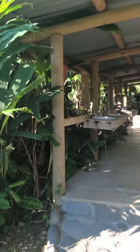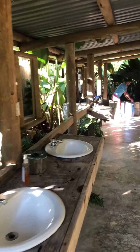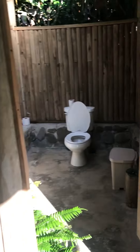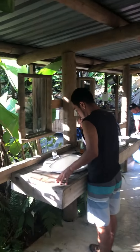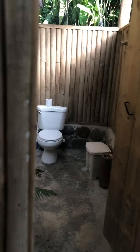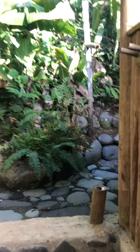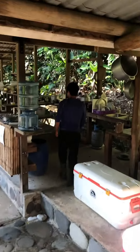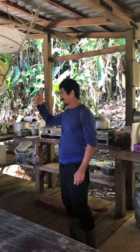We have our other wash area, sinks, and bathrooms, and more of these awesome showers. We have another kitchen — this is Martin, the camp manager. Hola, Martin!